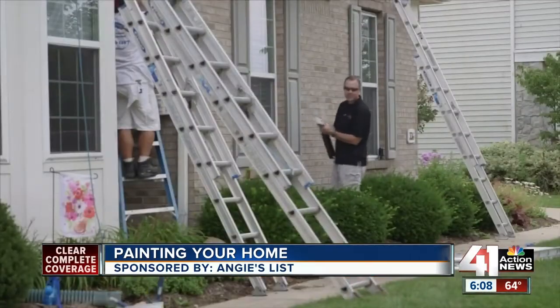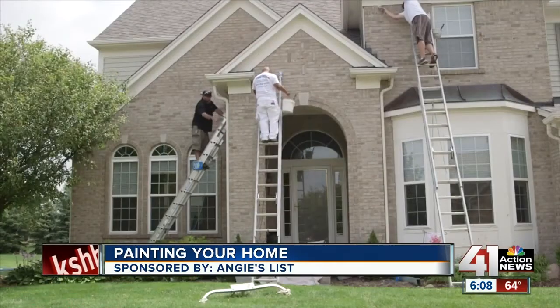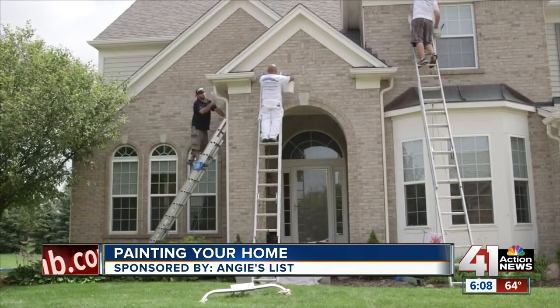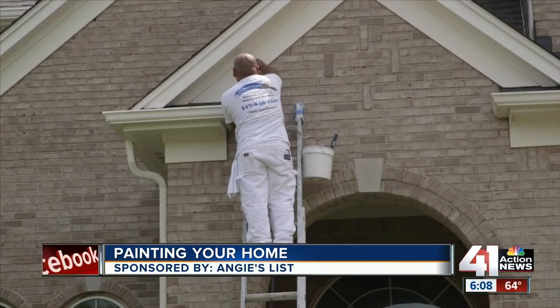Angie says not to bother with a company that wants to give you an estimate over the phone. Get at least three reputable companies that will come to your home, provide a thorough estimate, and tell you who's actually doing the work. Ask about that to ensure you're not the one liable for the crew.